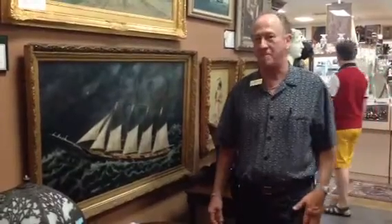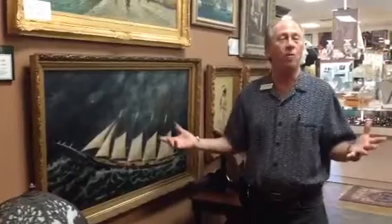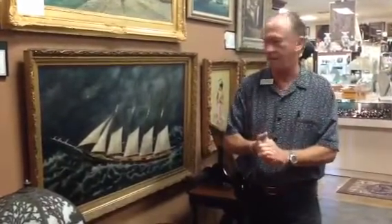Welcome back to Gannon's Antiques and Art Online. I'm David, and I know you know that we are the preeminent buyers and sellers of fine art in South Florida.